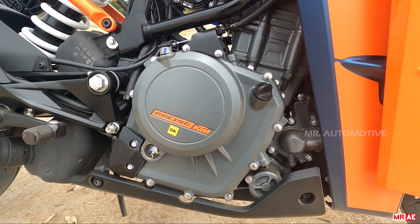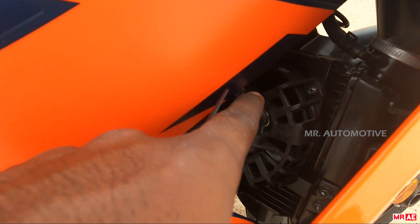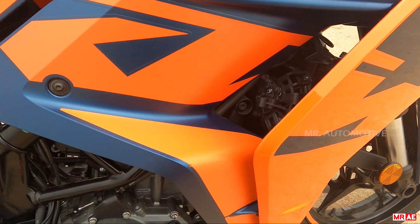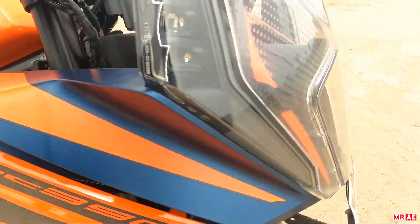This is a single-cylinder DOHC engine with a liquid cooling system. You can see there are curvy radiators. In this model, there are two radiator fans — one on this side, and the other is the rear fan — so you can see improved heat dissipation.